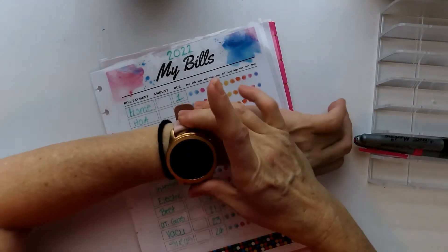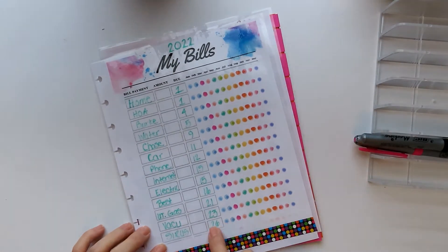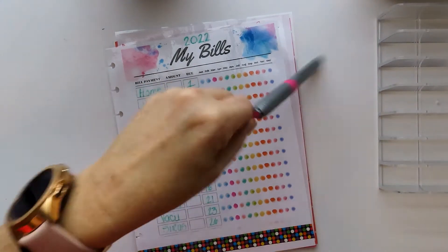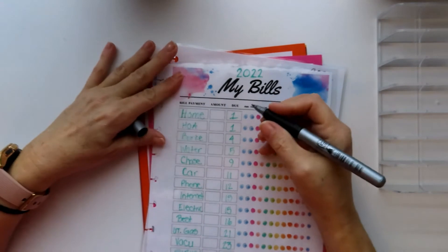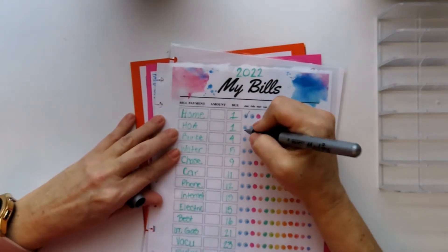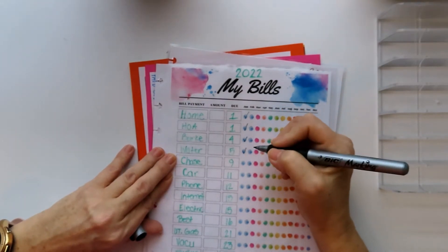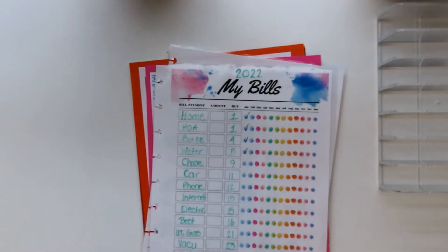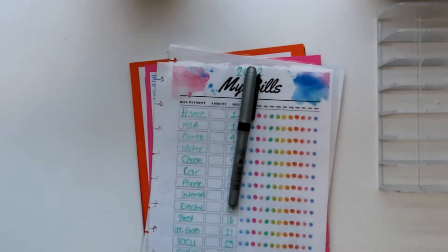Today is January 23rd, so I only have one more bill that has to go through, but I know that it's scheduled and will go through. So I'm just going to go ahead and mark all of these as paid. My house bill was paid on January 1st. HOA was paid. Berk was paid on the 4th. Water was paid in January — I checked.